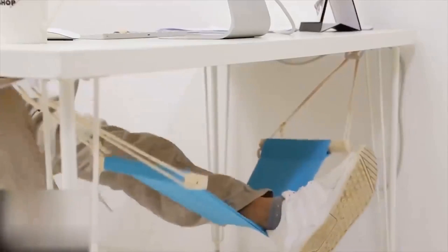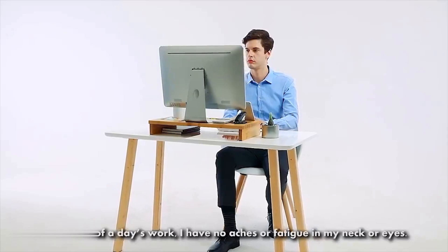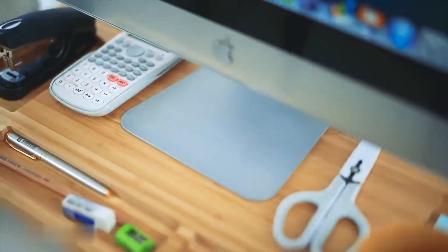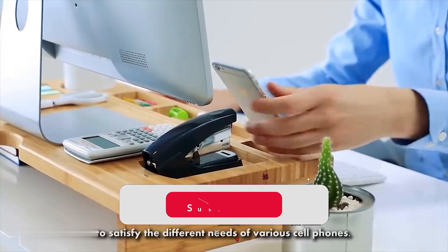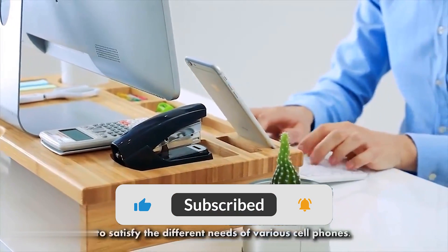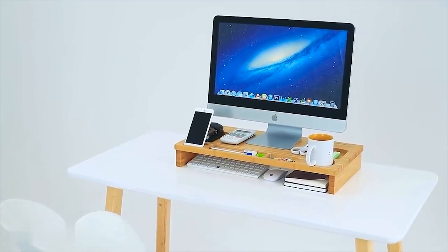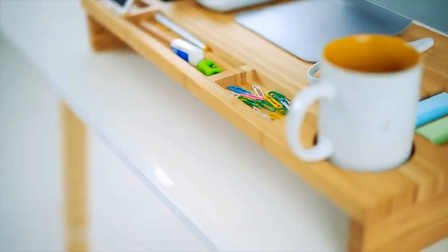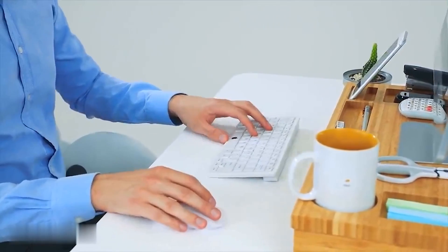Do you suffer from eye strain or back pain from looking down at your computer screen? If yes, you absolutely need a monitor stand riser. It will help you develop the right sitting posture, making you free from tension headaches or eye and neck strain, while also improving your computer's ventilation. It's suitable for a TV, printer, cell phone, laptop, and more. The stand has various holding slots for a cell phone, cup, papers, and other everyday office supplies, and allows you to slide your keyboard and mouse underneath to give your desktop more free space.